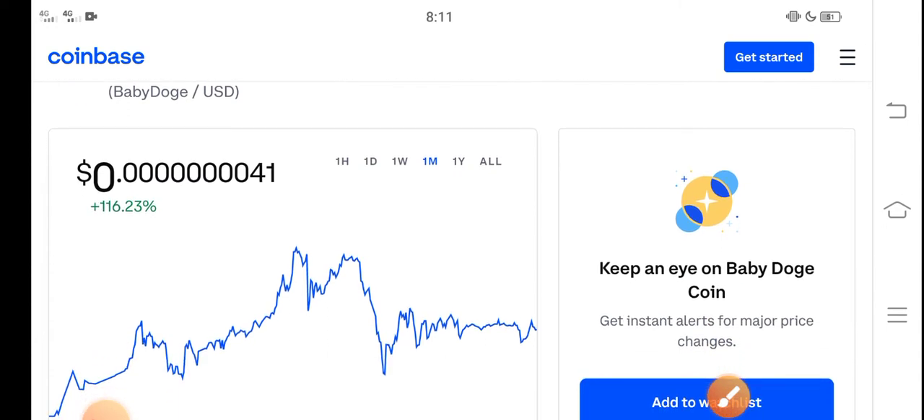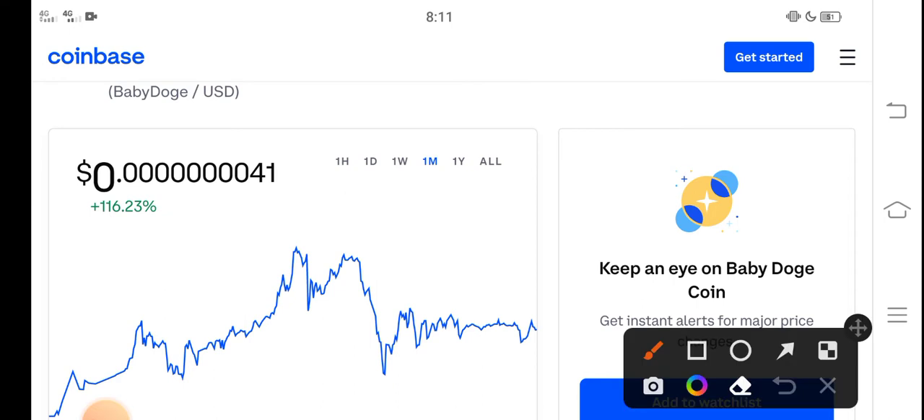It is a low price coin, so it's 100% profitable. You can see here — 116 percent — the price change is positive in the last 30 days. So congratulations to those people who bought Baby Dutch Coin in the last 30 days. You can see that last one month the price went up.